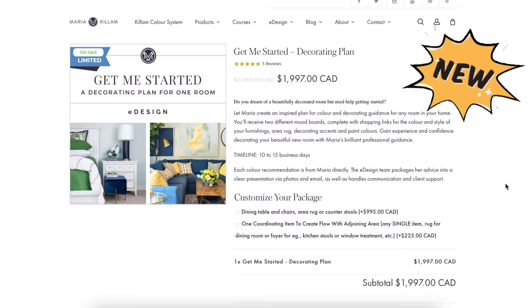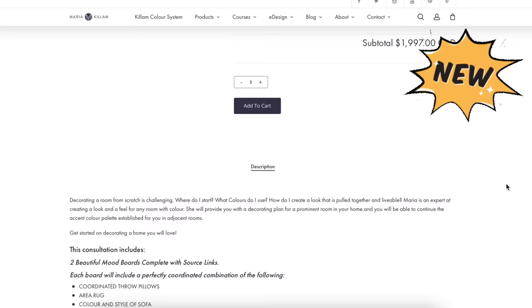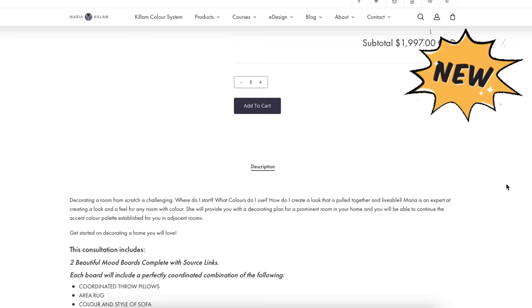One more thing — I've also relaunched our Get Me Started package on the website in my e-design pages. So if you would like me to help you long distance with a makeover, check out the links below. Thanks for watching — I'll see you next time.